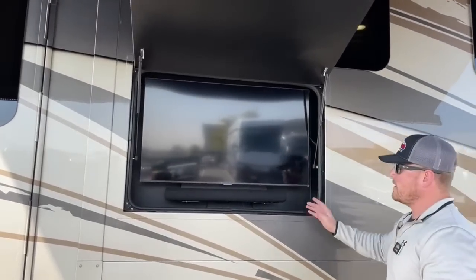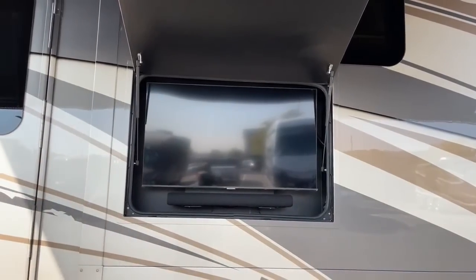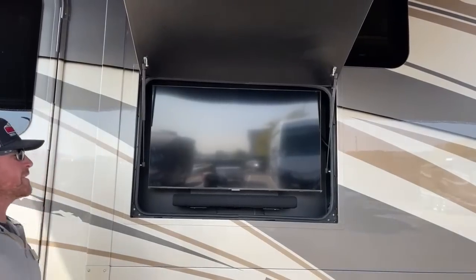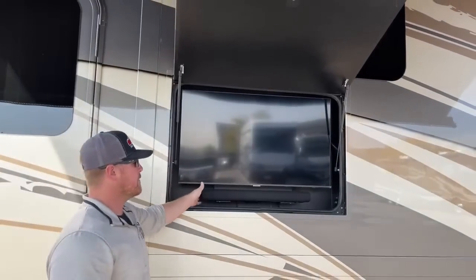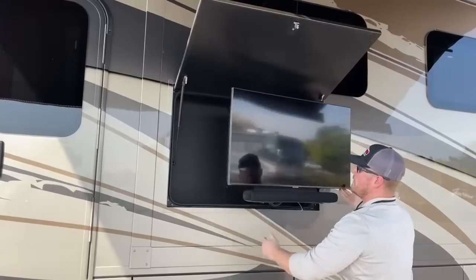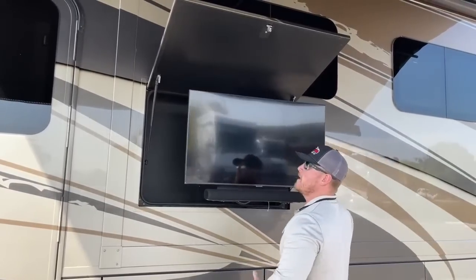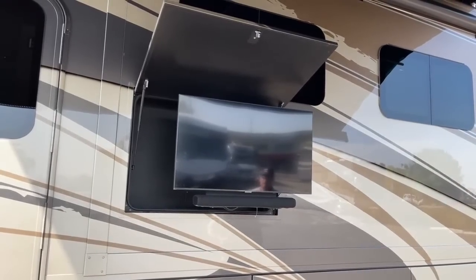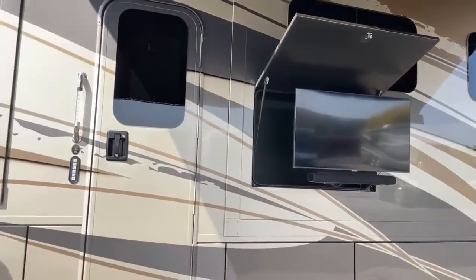In the sidewall we've got a 43-inch Samsung HD smart TV. If you have Wi-Fi available you can use your streaming services — Netflix, Hulu, Spotify, that kind of stuff. It's hooked up to a Samsung sound bar for better sound quality, and it's also on a pivot arm so you can pull it out and move it around as needed. It's right underneath the awning, so you'll pretty much always have good shade on it.